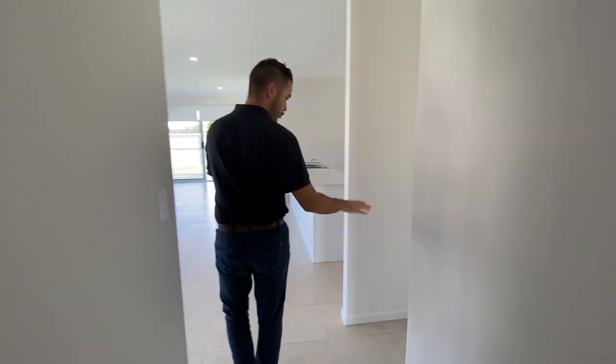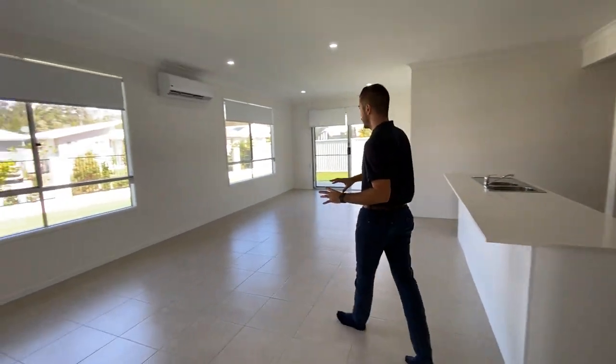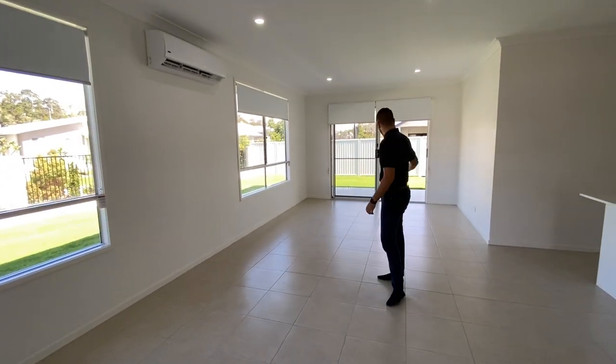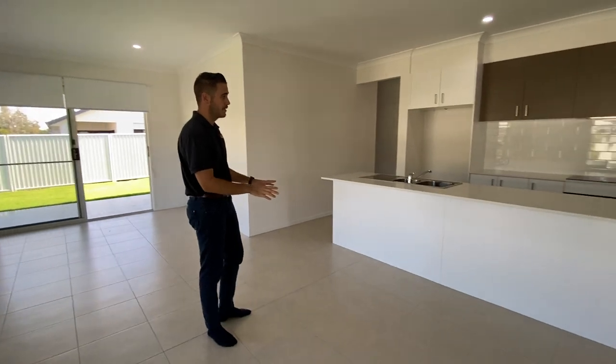From there guys, you do have a study nook here, so obviously a little home office or anything like that, leading into the large living and dining area combined. Ample power points, air conditioning, security screens and blinds as well.